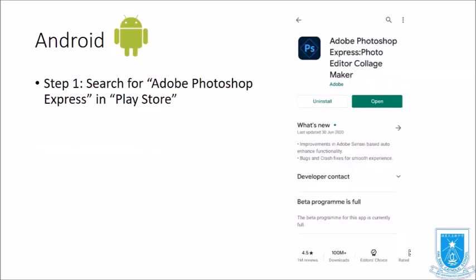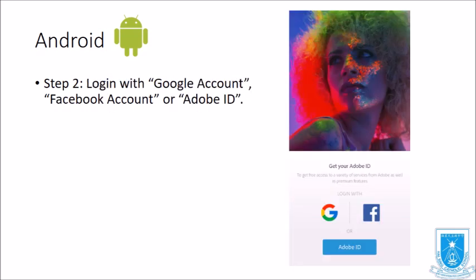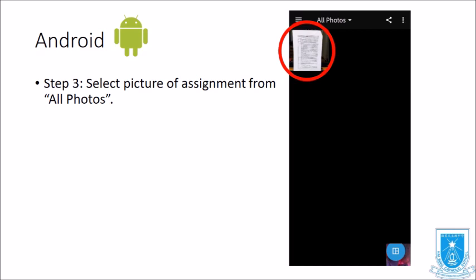For the Android system, first go to the Play Store and search for Adobe Photoshop Express. Next, log in with a Google account, Facebook account, or Adobe ID. Then select the picture of your assignment from All Photos.